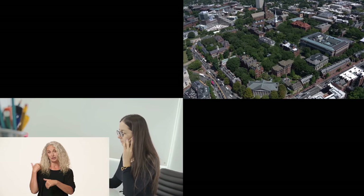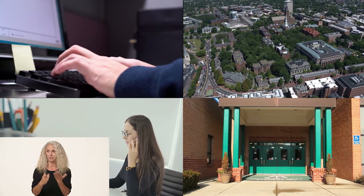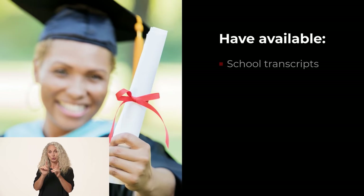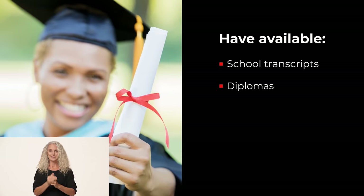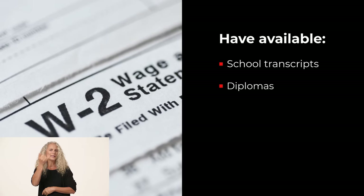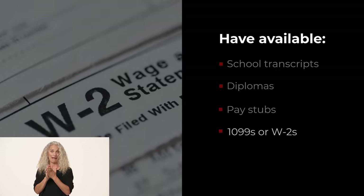Sometimes schools or past employers don't have records available to confirm your background, or maybe they're no longer in existence. Make sure in advance that you can locate school transcripts or diplomas. If you've been self-employed or worked as a contractor, it's a good idea to pull out past paycheck stubs, 1099s, or W-2s in case they're requested.